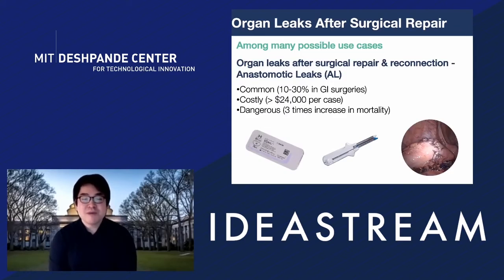Among many possible use cases of our technology, we would like to primarily focus on organ leaks after surgical repair and reconnection today, which is called anastomotic leaks. The anastomotic leak is a very common problem, as 10% to 30% of GI surgeries experience that, and it's a very costly issue as $24,000 or above is required to treat them via hospitalization. It's also a very dangerous issue, as detrimental complications like sepsis increase mortality over three times once it occurs.